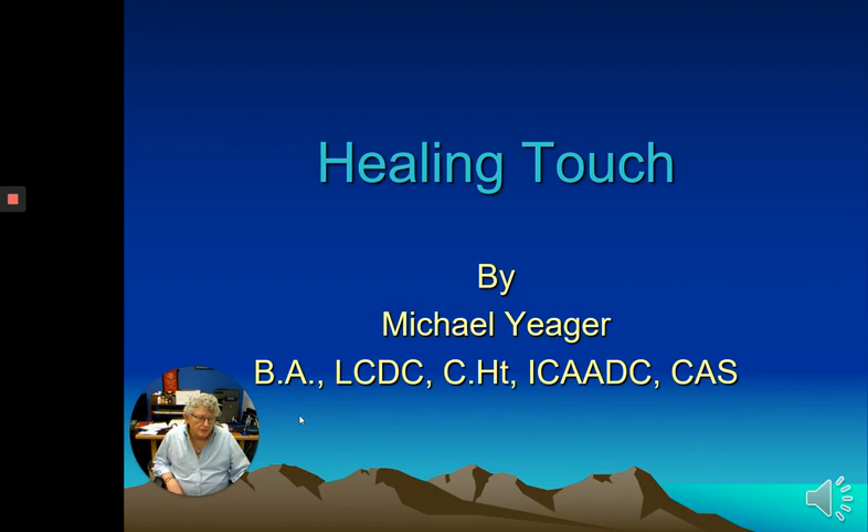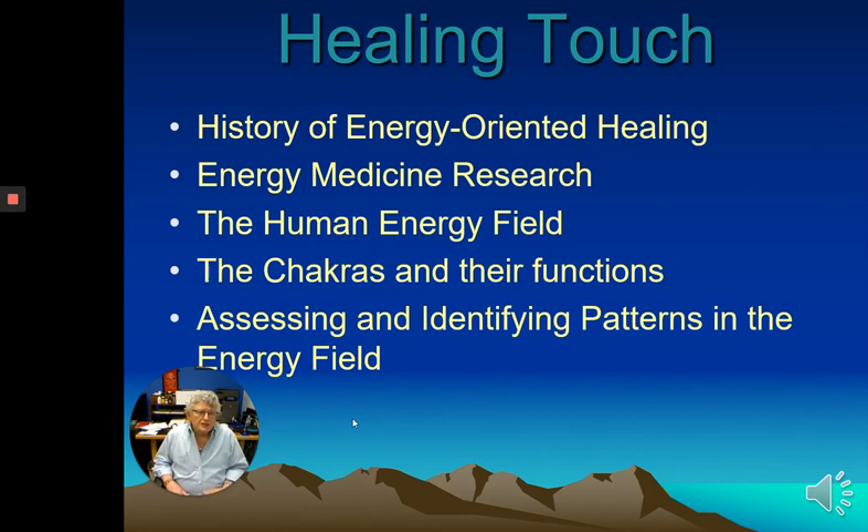The course will deal with the history of energy-oriented healing. When I first started, I had some struggles with this because I was western-trained and didn't really understand energy orientation or healing — I was more of a 'just talk to them and they'll change' kind of person. In 1989 I got into this and it really flipped how I did therapy from then on.